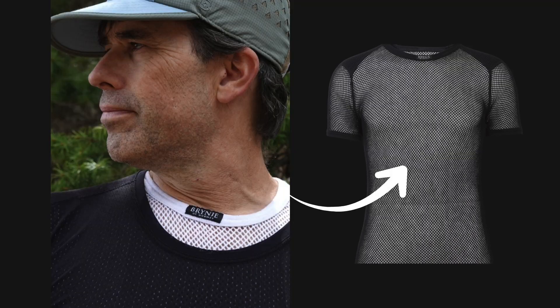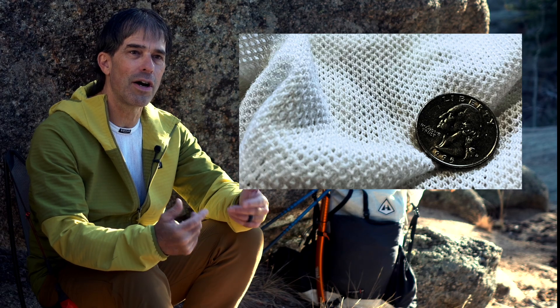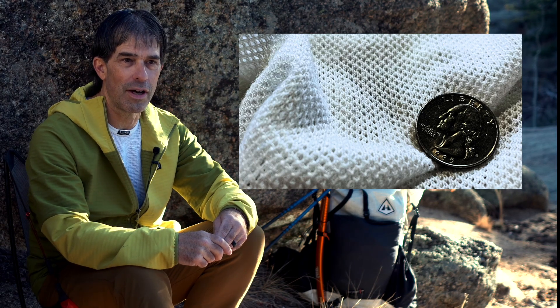I think the answer to that question is polypropylene mesh, or fishnet. Polypropylene fibers are hydrophobic and non-wicking, so we don't experience the rapid dispersion of liquid moisture that results in high evaporation rates. And the fishnet fabric structure has fewer fibers and larger pores, which prevents moisture from becoming trapped in the fabric and causing rapid conductive heat loss.